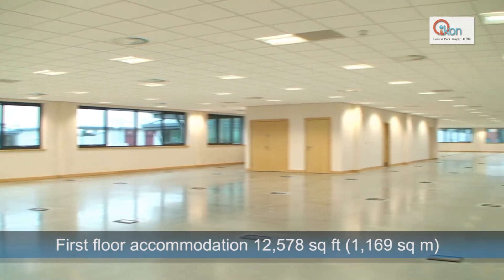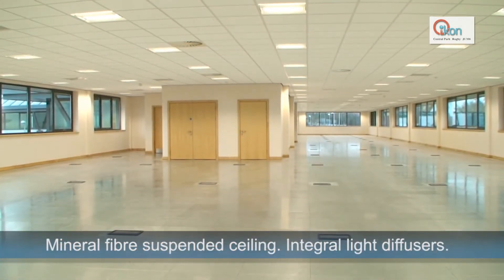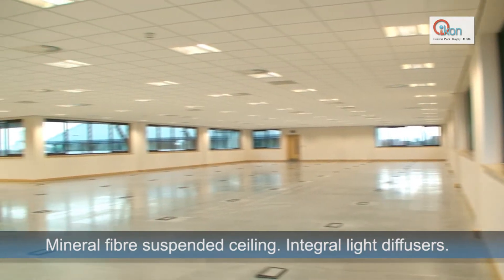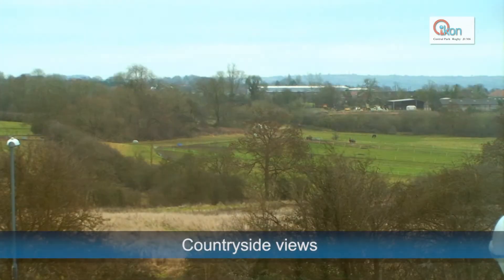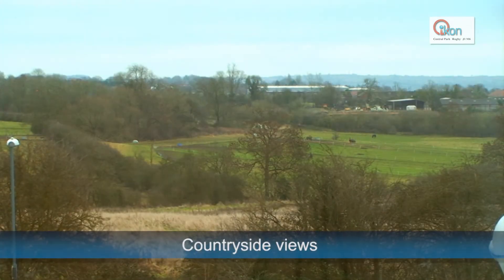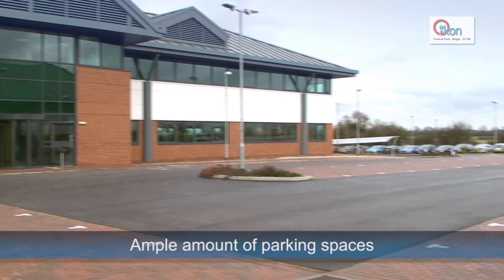The first-floor accommodation covers 12,578 square feet and there are mineral fibre suspended ceilings and integral light diffusers fitted throughout the building. There are fantastic views over the nearby Warwickshire countryside from Icon's first floor, and the building is complemented by ample amounts of car parking spaces.